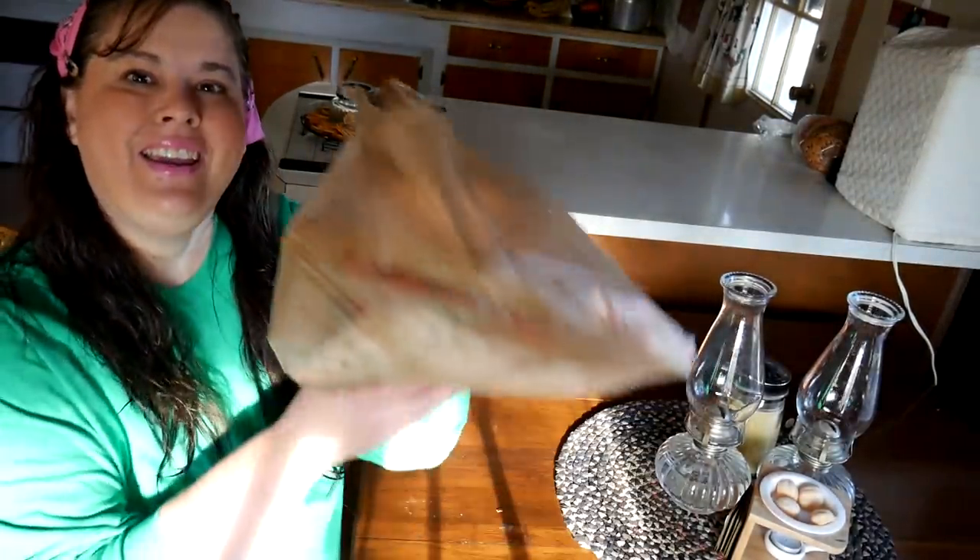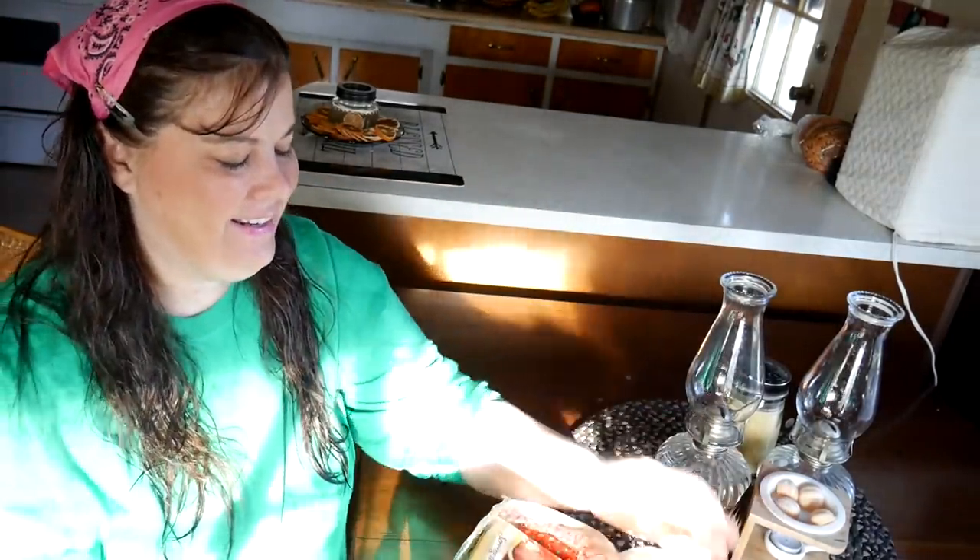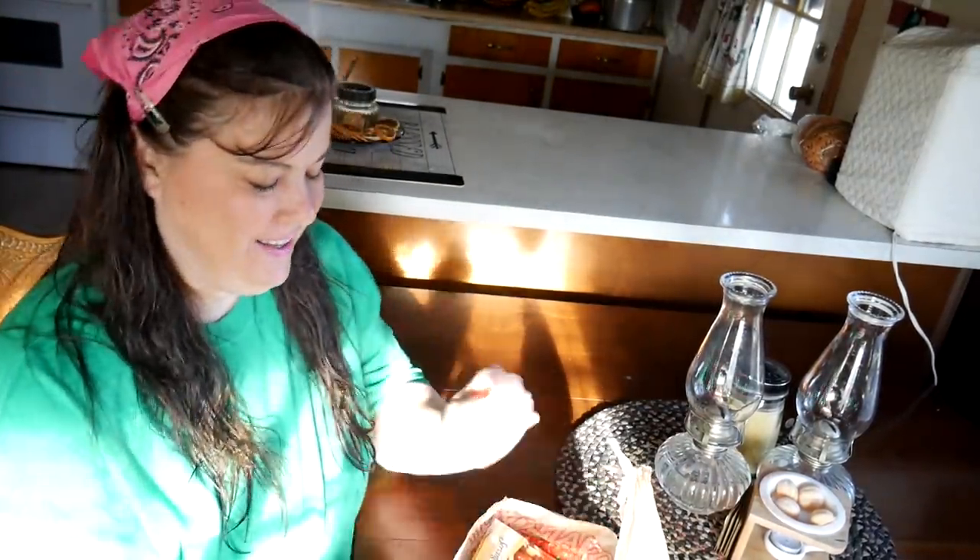Welcome to another Thrifty Thursday. This is what I got this week at the thrift store — it wasn't so much, but I got some treasures. This Thrifty Thursday I'm gonna need your help because I don't know what something is, but let's get started.